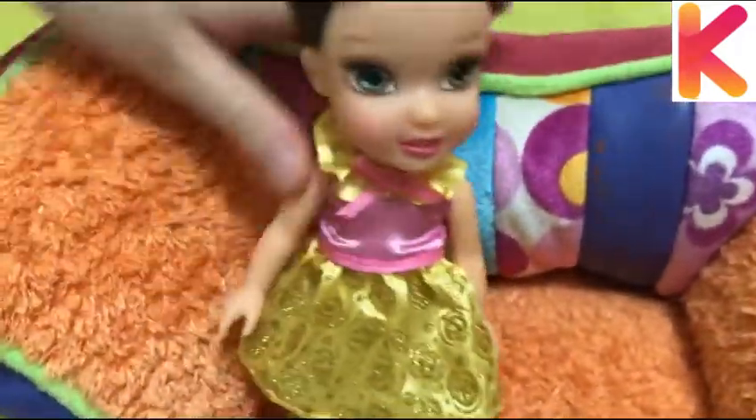Hello boys and girls. Nice to meet you. Today I am going to talk about a doll called Belle. She is a princess.